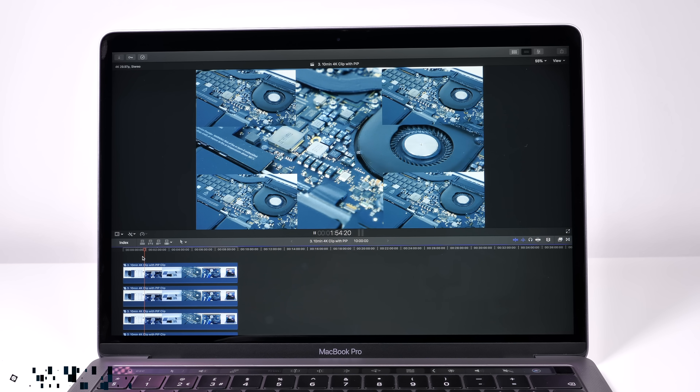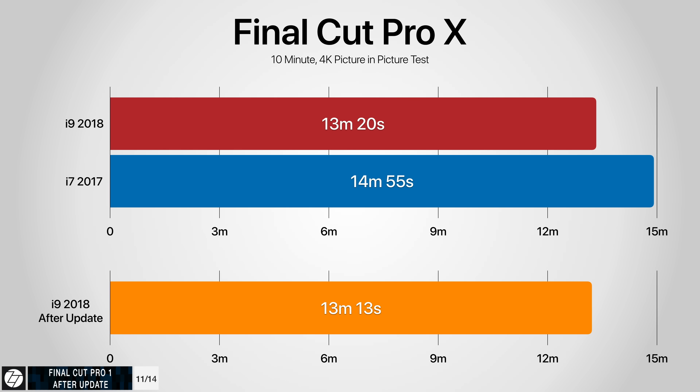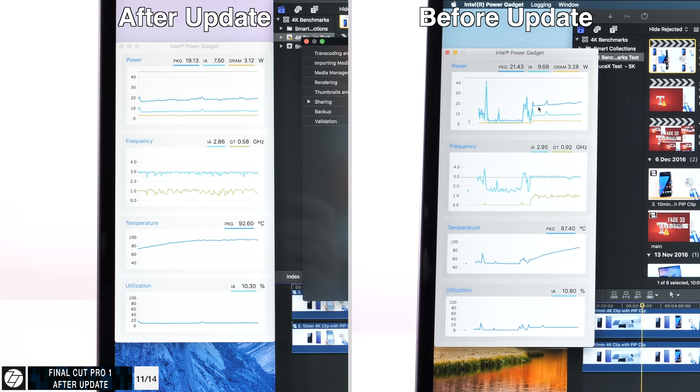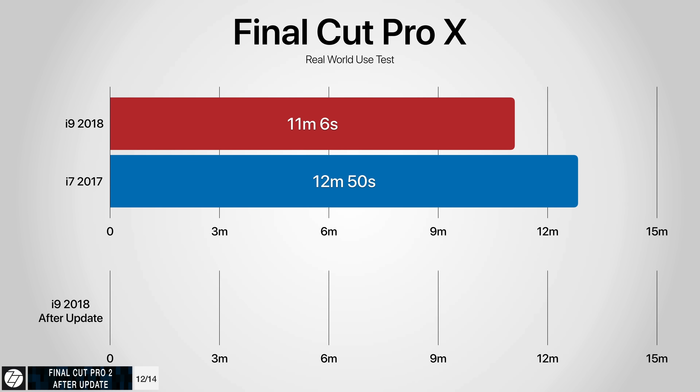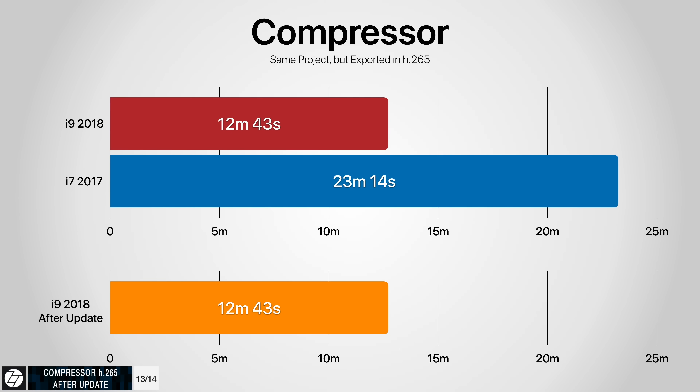In Final Cut Pro 10, doing the same 10-minute 4K picture-in-picture project after the update, it exported in 13 minutes and 13 seconds versus 13 minutes and 20 seconds before — seven seconds faster, not a huge difference but there is one. For the eGPU video H.264 export test, it finished in 10 minutes and 58 seconds after the update versus 11 minutes and 6 seconds before — eight seconds faster. For the Compressor H.265 export, after the update the MacBook Pro finished in 12 minutes and 43 seconds — literally the same as before the update, so no improvements there.